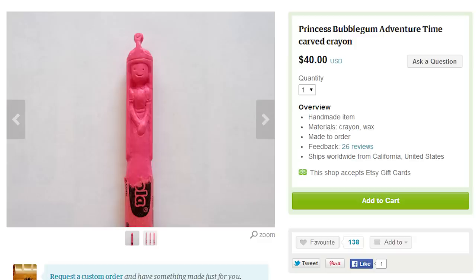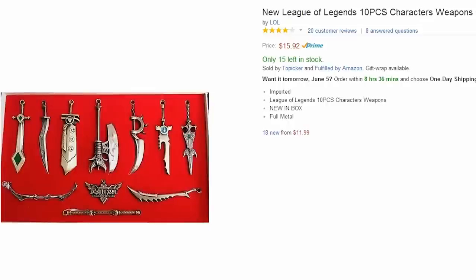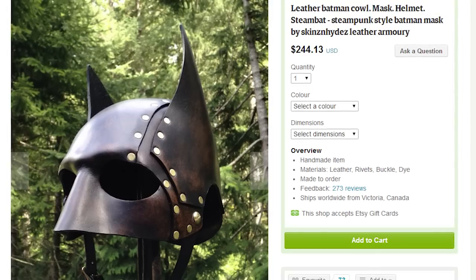If you want to carve your own, just use this League of Legends weapon set. Block any of the shavings from hitting your body by wearing a Dawn of Stormwind World of Warcraft coat, or an Assassin's Creed hooded cardigan. For extra protection, you can don this leather steampunk Batman cowl.